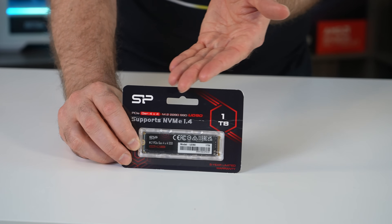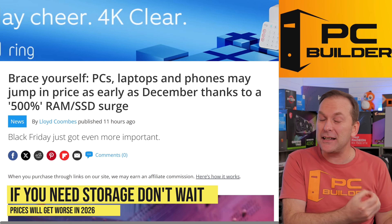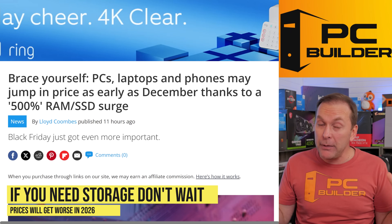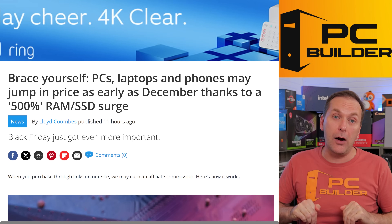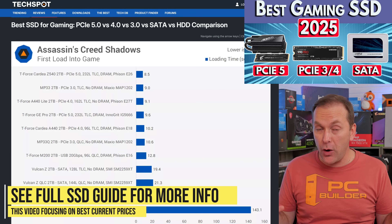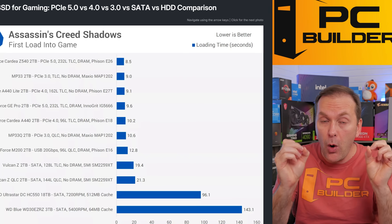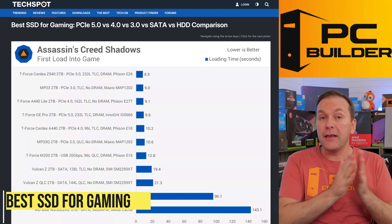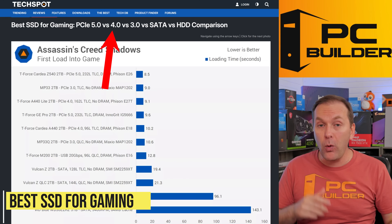Prices right now for SSDs themselves are going up, but all the other devices that use those SSDs will be going up next year, maybe even as soon as December. So you better be buying what you need right now. Check out our best SSD for Gaming 2025 video for everything you need to know. Just want to touch on a couple of very quick points so you know what SSD you should be buying. Let's start with gaming: there is no FPS difference between a PCIe Gen 3, Gen 4, Gen 5 NVMe SSD, or even a SATA SSD.